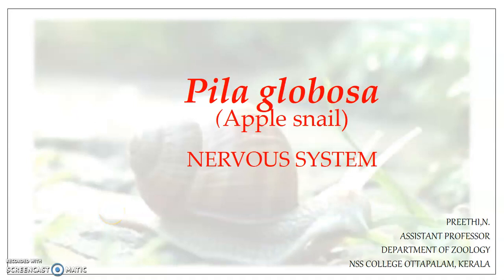Welcome back to a new session on Pila globosa. In this presentation we will be looking into the nervous system of Pila. Pila leads an active life both in water and on land, and as an adaptation to its active life it has a complex and highly developed nervous system. It also possesses much specialized sensory organs.